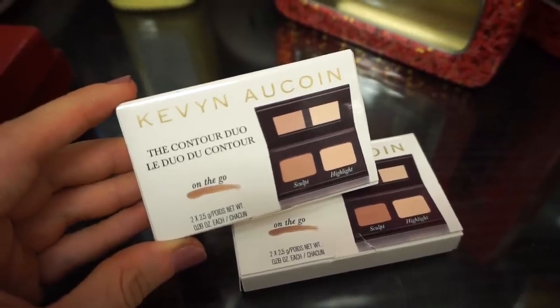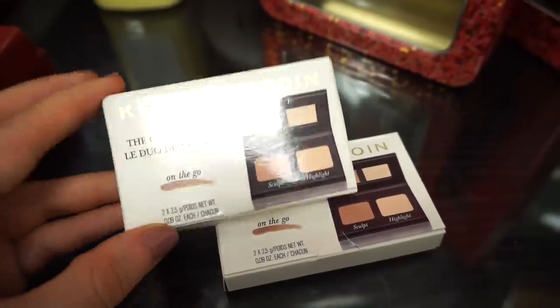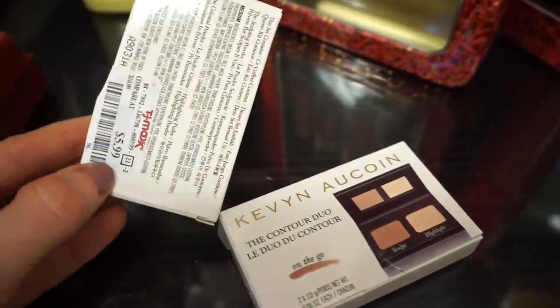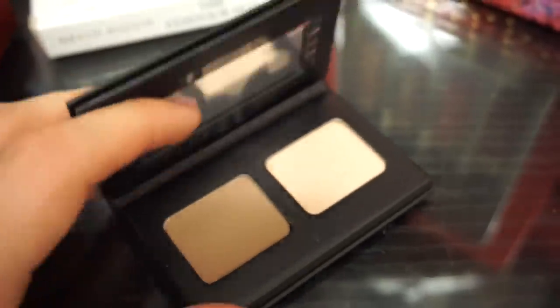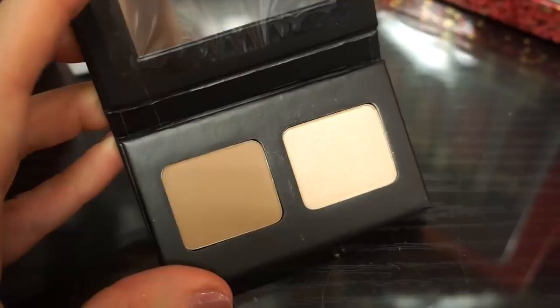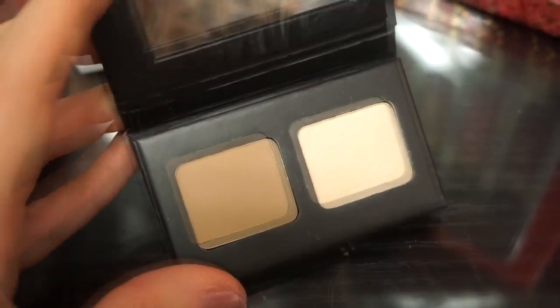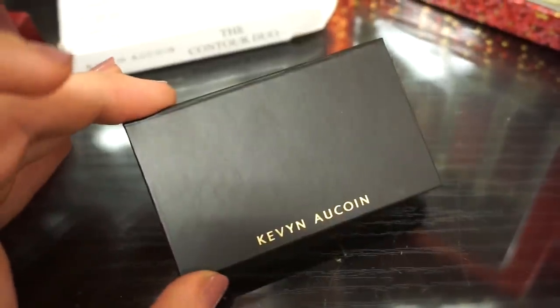I love that they have the Kevin Aucoin Contour Duo On the Go kit — so cute. There's a sculpt and highlight shade. It's tiny and retailing for $5.99. It's magnetic and opens up just like that. I honestly would have wished these were cream products — I would have totally picked it up — but they're powders. Still, it seems like something great and handy to use on the go.